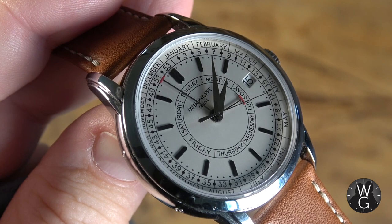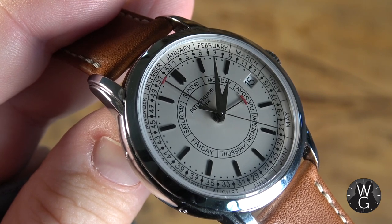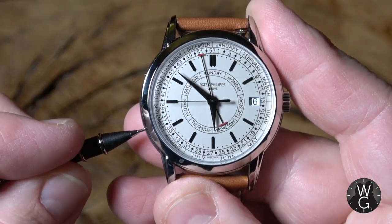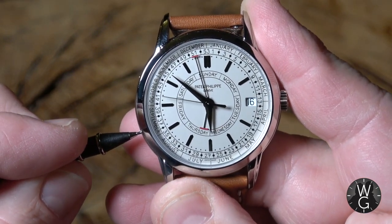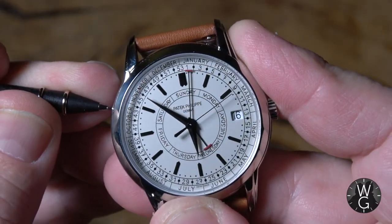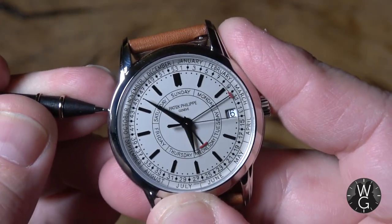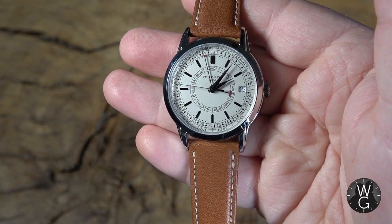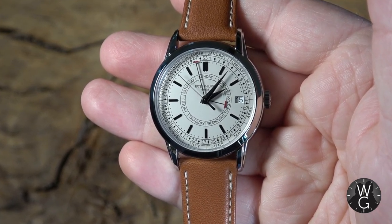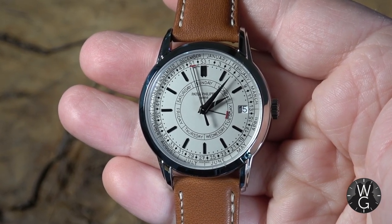To adjust this watch, you've got the crown at the three o'clock position. The innermost position is for winding the watch. Pull it out to position one to change the date, and position two to change the hour and minute hands. If you want to change the position of the hammer for the day, you use the supplied tool to press one of the buttons on the side of the case on the left. Then press the other button to change the week indicator. So it's a relatively simple watch to set. With five hands and all that writing, you'd be amazed — it doesn't look like a cluttered dial at all.